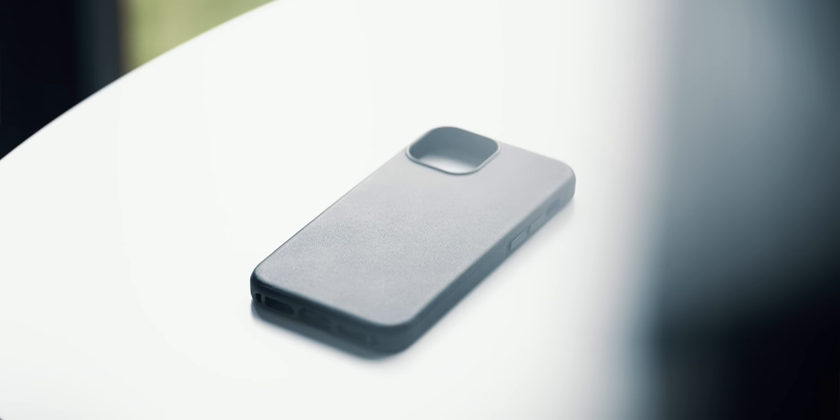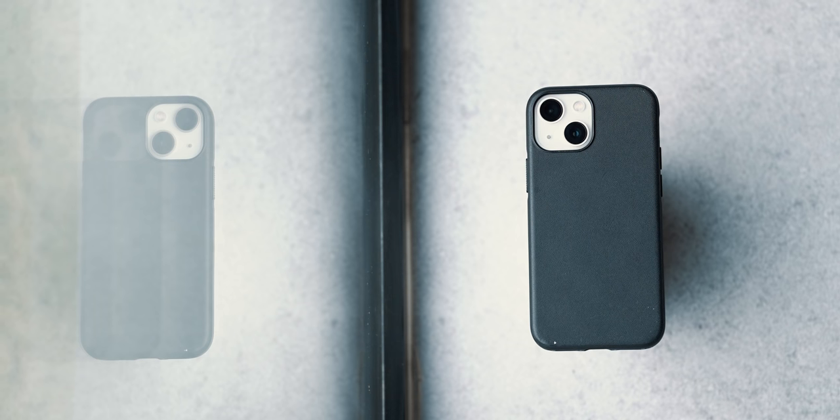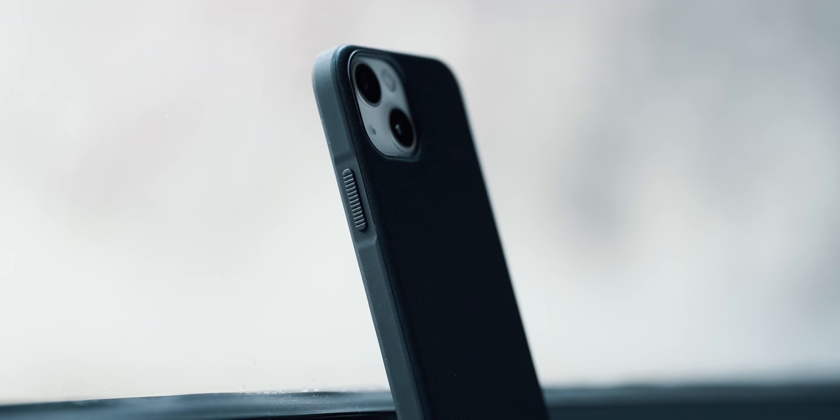Aside from the looks and Inspector Gadget vibes, this Nomad case adds 360-degree protection against drops up to 10 feet. And as with everything else from the company, it looks better over time.